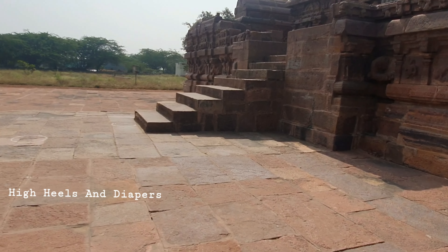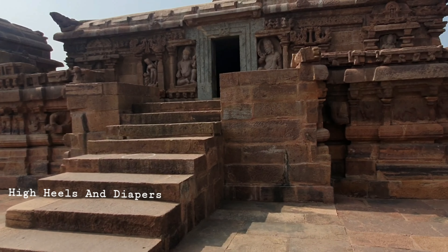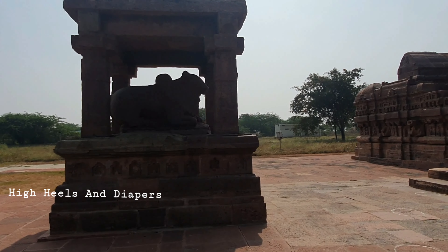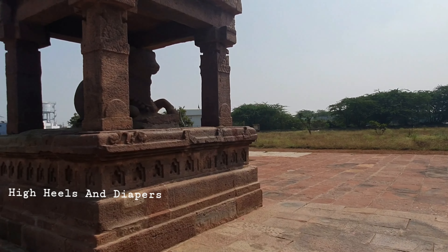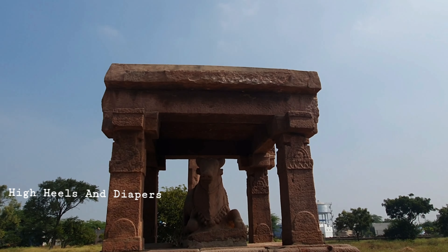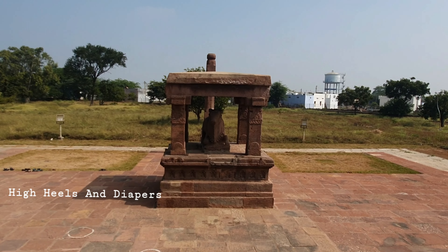There are 8 steps which lead to the antaralayam. The antaralayam is a square platform with pillars and a simple flat roof.